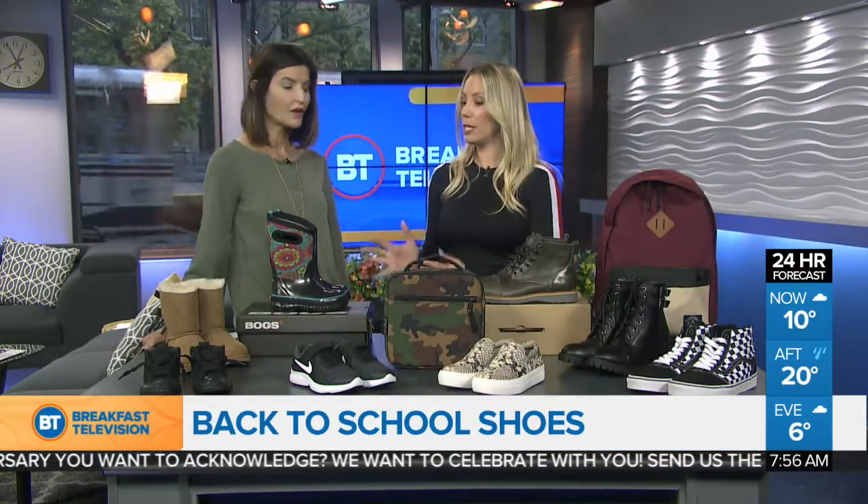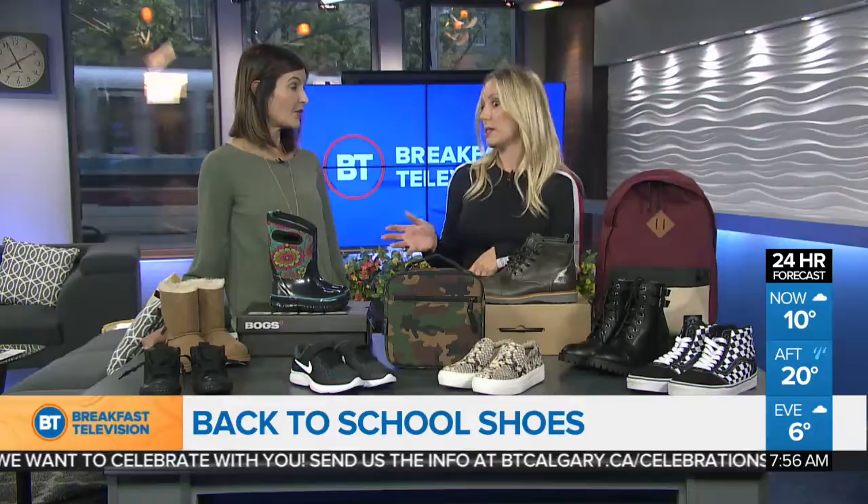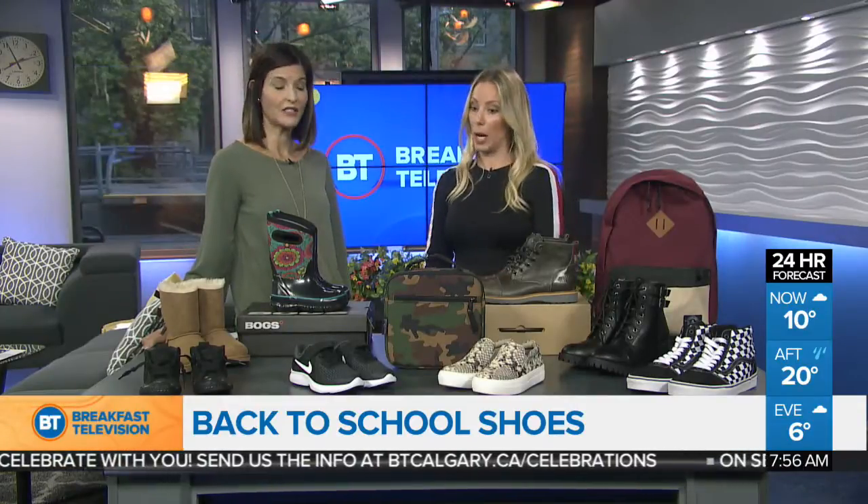All of these are from DSW, and DSW has a really great promotion going on right now — it's 15% off almost all kids shoes, and that's on until September 9th. So keep that in mind.